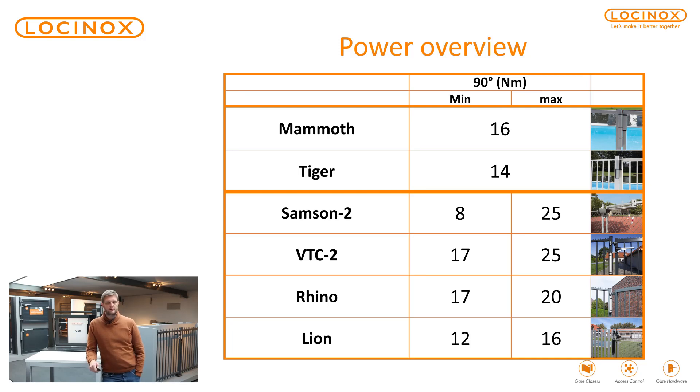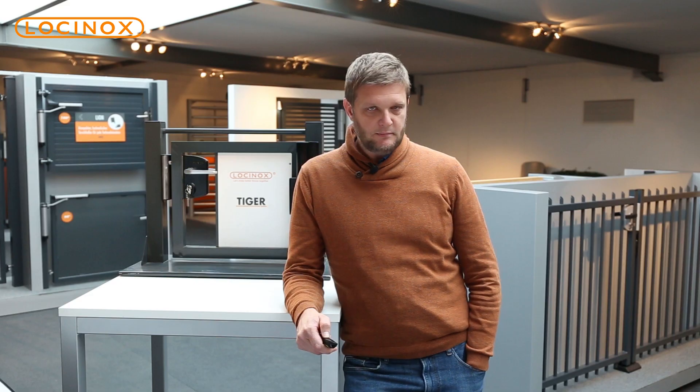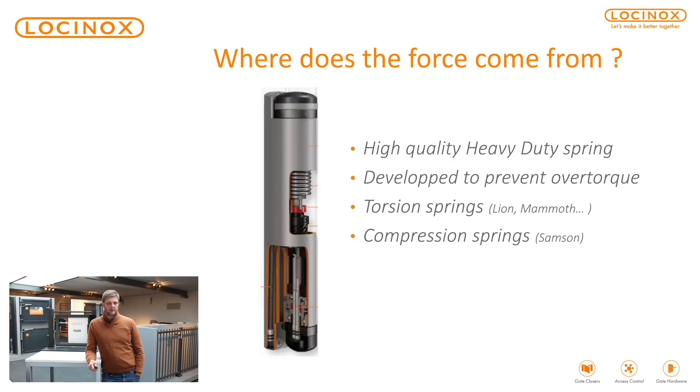Here you need, for example, 60 newton meter of force to open the gate. Now, where does that force come from? We work with high quality heavy duty springs. All our springs have been tested to a minimum of 500,000 movements. They have also been developed to prevent overtorque.